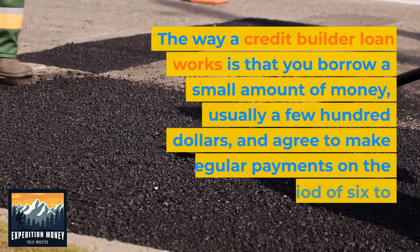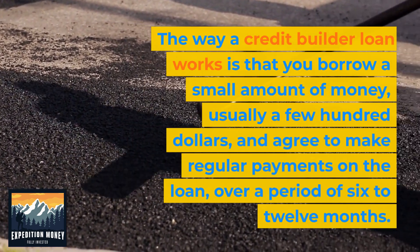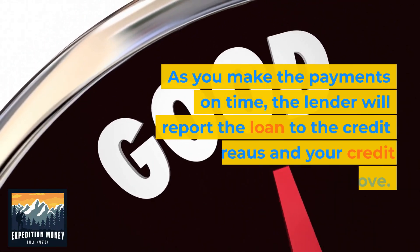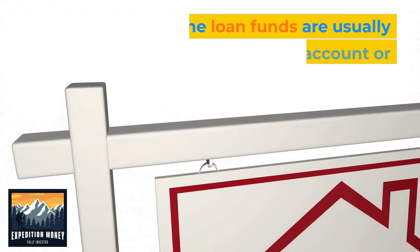The way a credit builder loan works is that you borrow a small amount of money, usually a few hundred dollars, and agree to make regular payments on the loan over a period of 6 to 12 months. As you make the payments on time, the lender will report the loan to the credit bureaus and your credit score will improve.